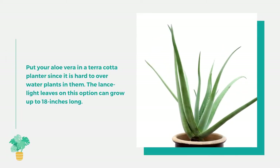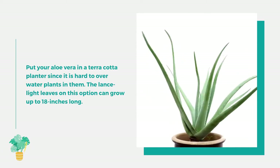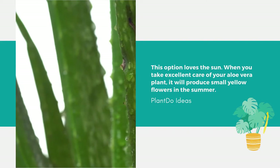Number 8: Aloe Vera. Put your aloe vera in a terracotta planter, since it is hard to overwater plants in them. The lance-like leaves can grow up to 18 inches long. This plant loves the sun, and when you take excellent care of it, it will produce small yellow flowers in the summer.